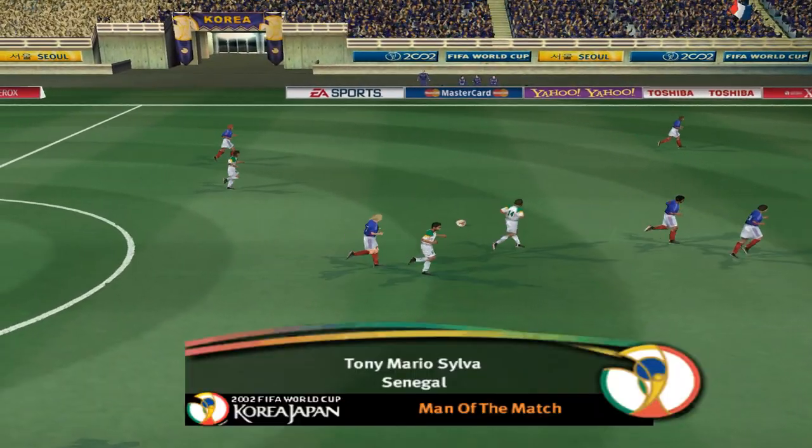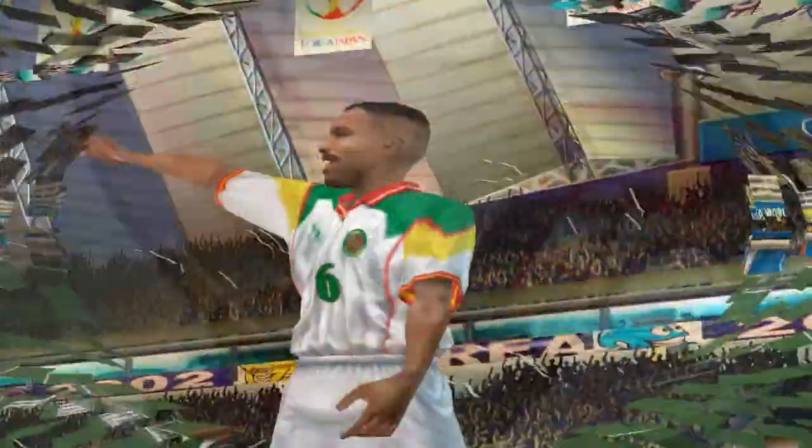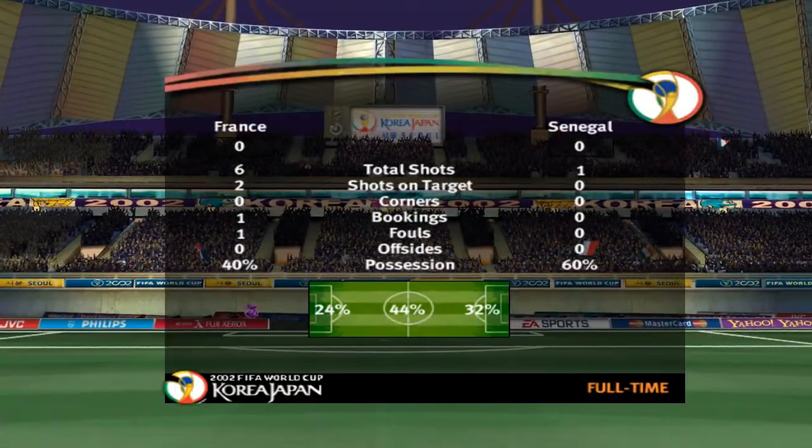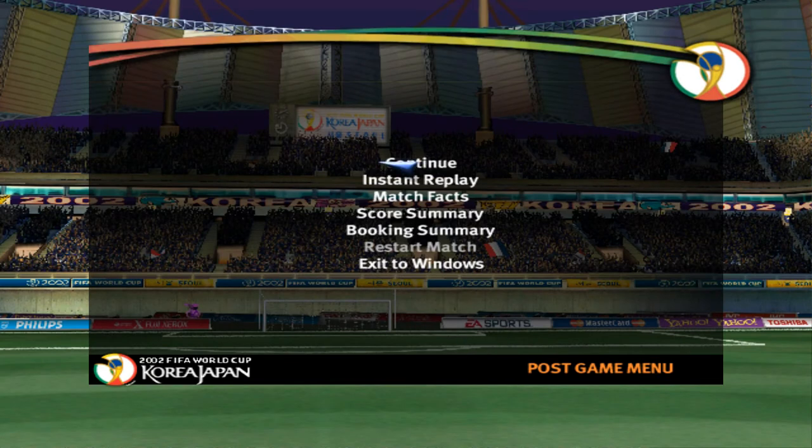I'm enjoying this FIFA World Cup, and by the look of it so are the players. They can now look forward to the next game of the group stage. This group game has finished all square. Neither team could find that something extra to win it. One of them will have to try to find it if they're hoping for a FIFA World Cup victory.